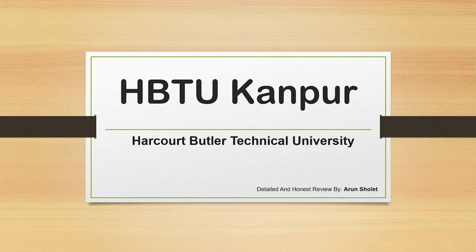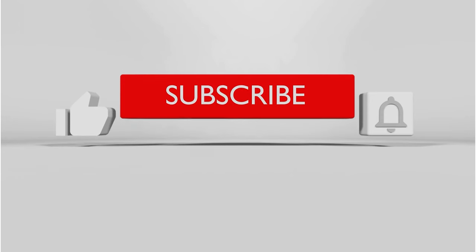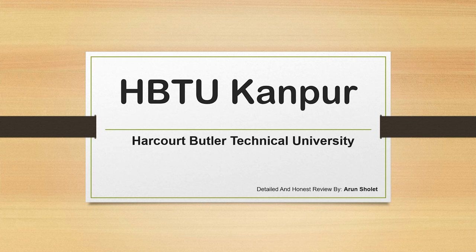So friends, that's all for today's video. To stay up to date with my latest videos and more college reviews, make sure to subscribe to this YouTube channel. If you like the content, don't forget to like the video. Thank you friends — we'll meet you soon with a new college review.